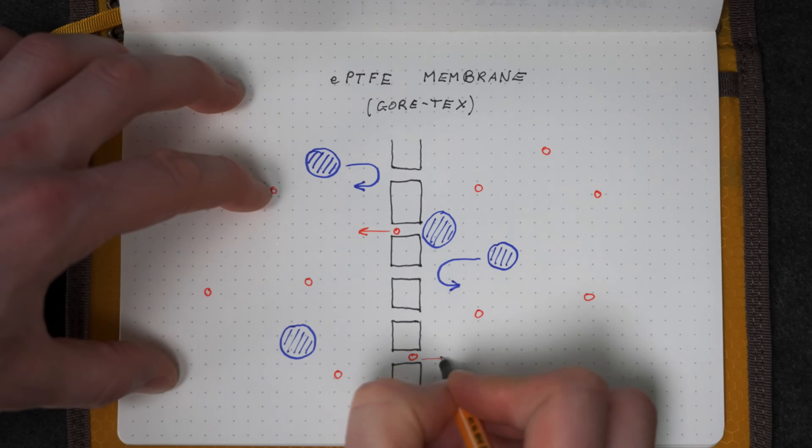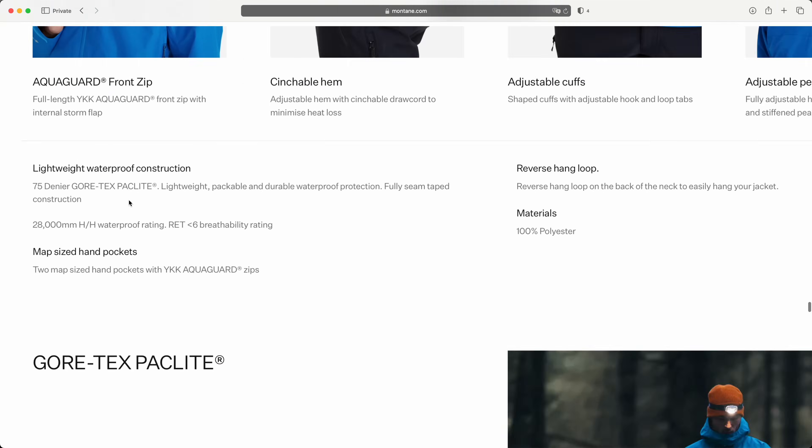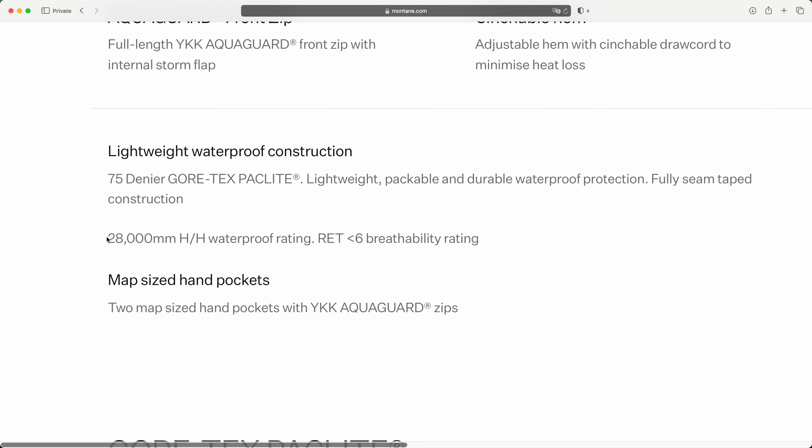That sounds perfect — you can be in the rain and your coat is breathable, so you don't feel sweaty and damp inside. That's the premise, and it sounds super compelling. On all of the marketing, you see these incredible numbers that demonstrate this, so it sounds like these things are brilliant at what they claim to do. But here's the catch: nowhere does it say they can do these two things at the same time.